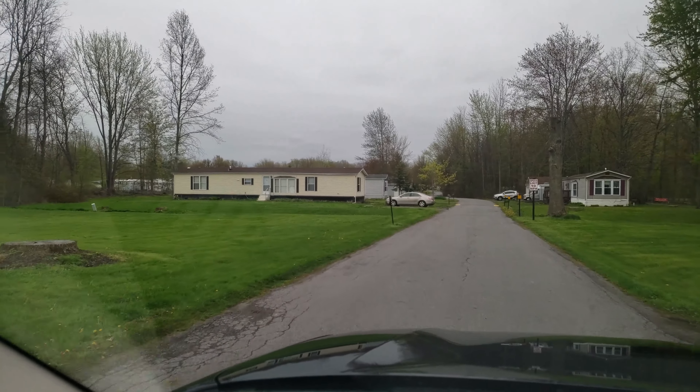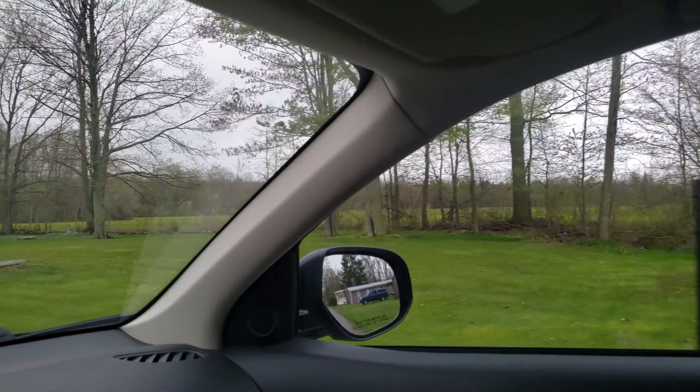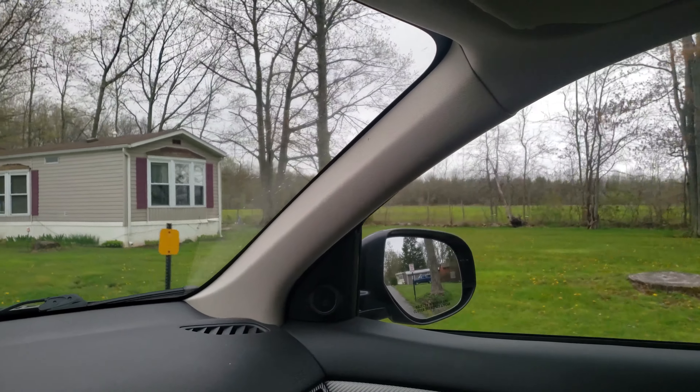Dave Irway, I believe is his name. He owns this farmland right there, which is literally across the street from our house.